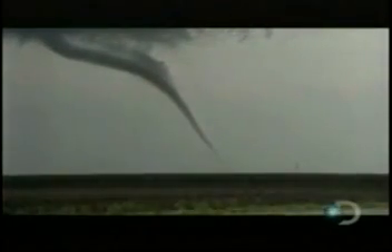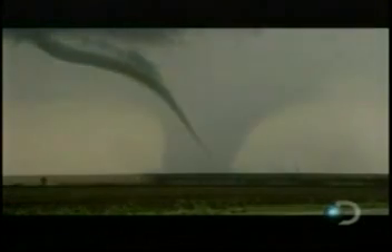We do find that tornadoes have occurred in November, even into December and January. But the common theme there is they're not the grinders, like what we have in the late spring and early summer. But they can still produce quite a bit of damage.